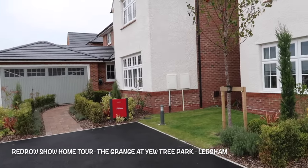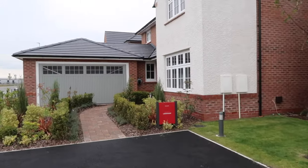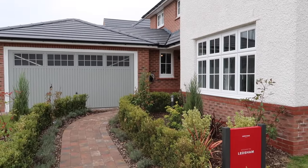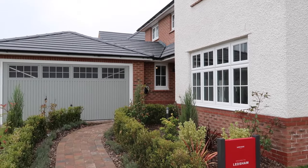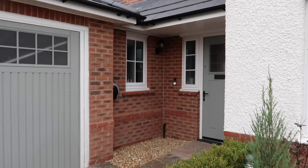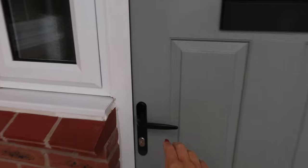Hey gang, welcome back to my channel! If you've just tuned in, you may have missed the show home I did on my previous video — the Marlow. So I'm at the Green in Berskow to look at the amazing retro show homes, but today we're looking at the Ledsen, and it's absolutely stunning. You've got the double garage and the amazing exterior — big massive windows.